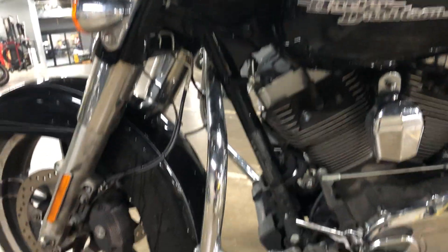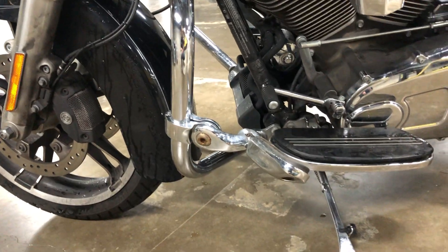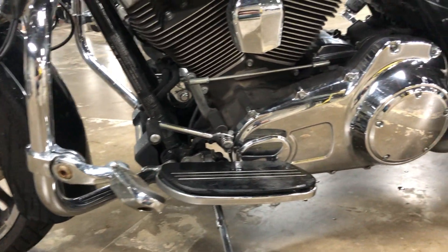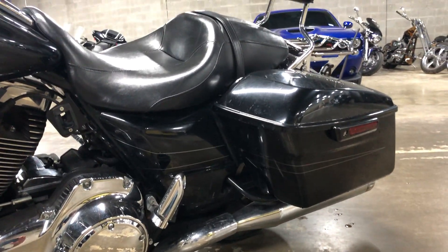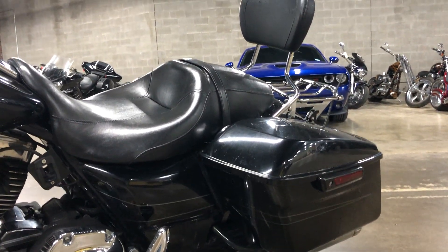The bar end looks good, lever looks good. There's a little bit of bug guts but that's okay — we'll do the professional detail cleaning on it once it's fully serviced.